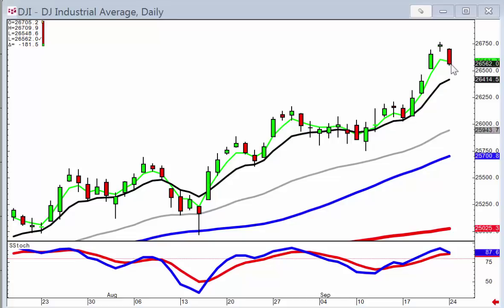Now, is that a full-scale reversal? That's where analyzing what the other market indexes have done provides much more clear information as to what the overall trend of the markets are doing.